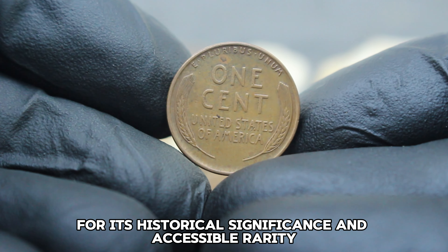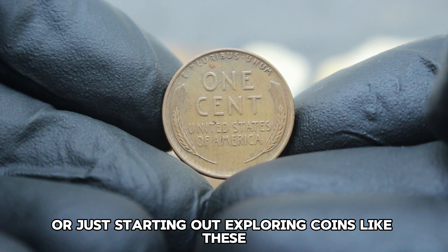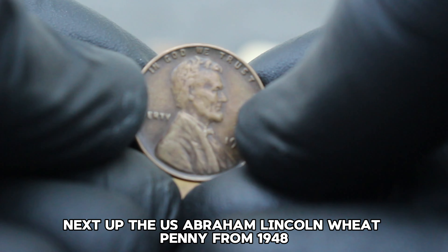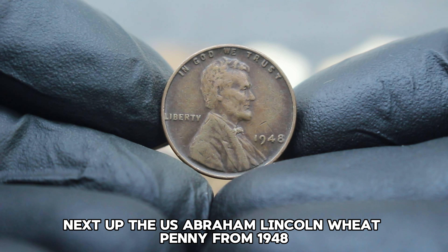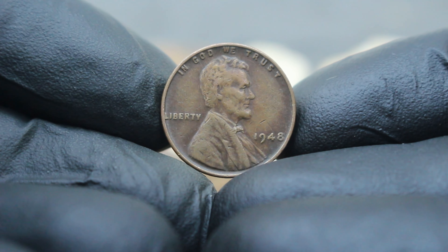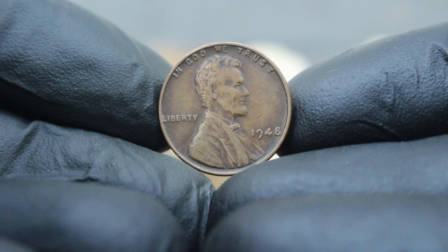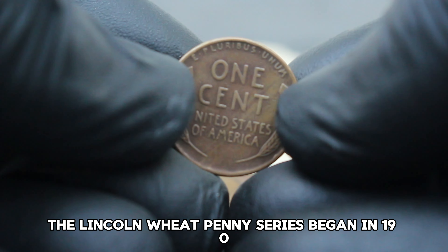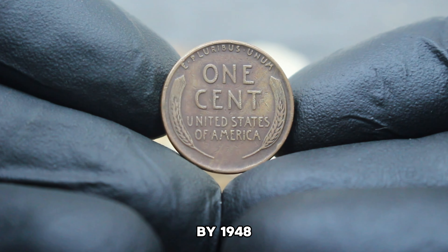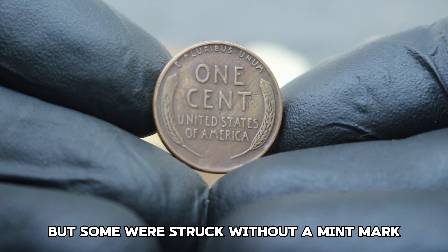This valuation can fluctuate based on the coin's specific condition, market trends, and collector interest. If you're interested in acquiring a 1940 Lincoln wheat penny, keep an eye out for well-preserved examples in very fine condition with clear dates and minimal wear, as these tend to command higher prices. The 1940 Lincoln wheat penny large date without mint mark remains a popular choice among coin enthusiasts for its historical significance and accessible rarity.